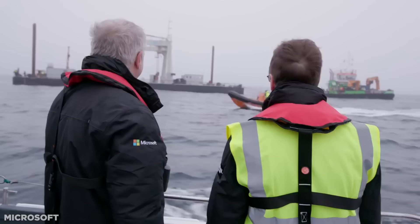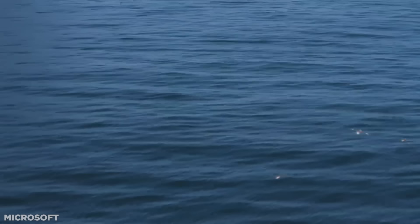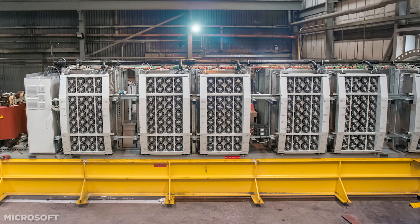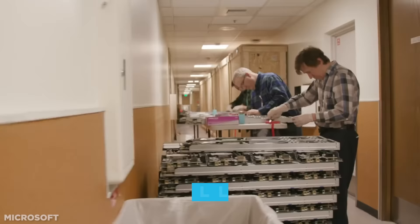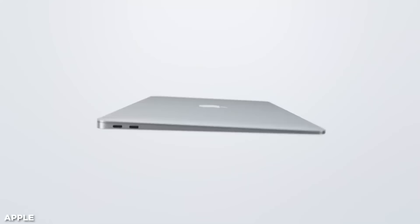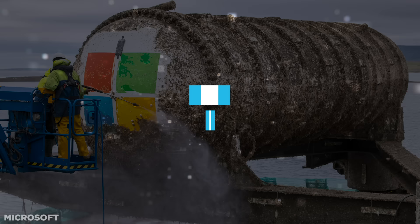The unit, whose internal diameter measures 2.8 metres, required endless negotiating and communication to sink, resulting in an entire day's work. Everyone involved had to wait for calm waters to perform the seafloor surgery, which is not typical for the region of the North Sea. Housed inside: 864 servers with a combined output of 27.6 petabytes — that's 27.6 million gigabytes. Enough storage to retain nearly 5 million movies, or the equivalent of over 100,000 MacBooks.